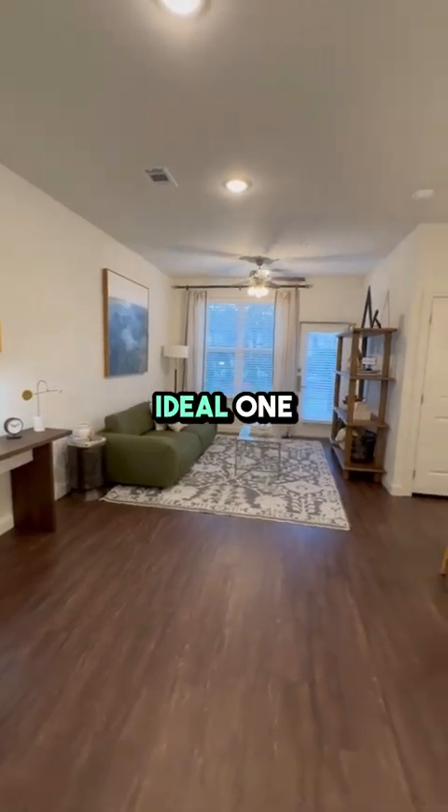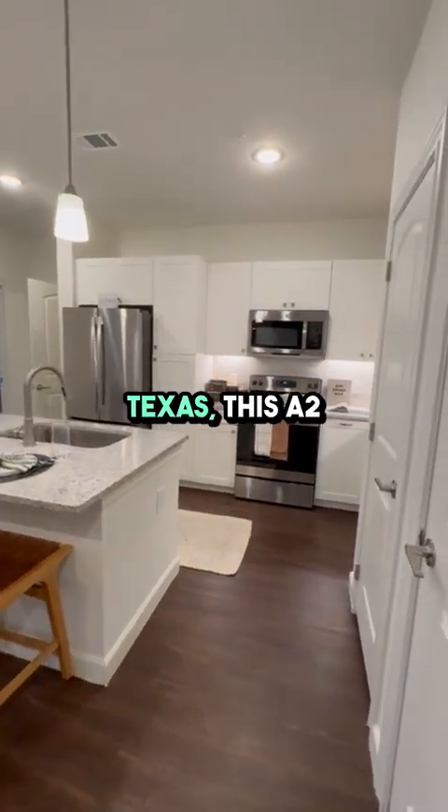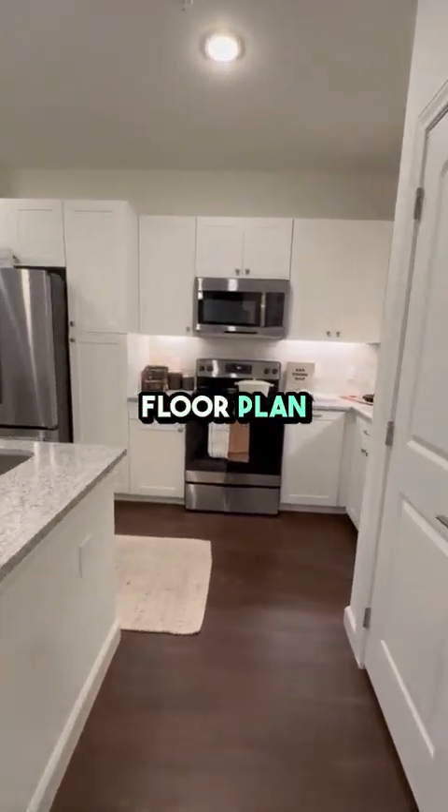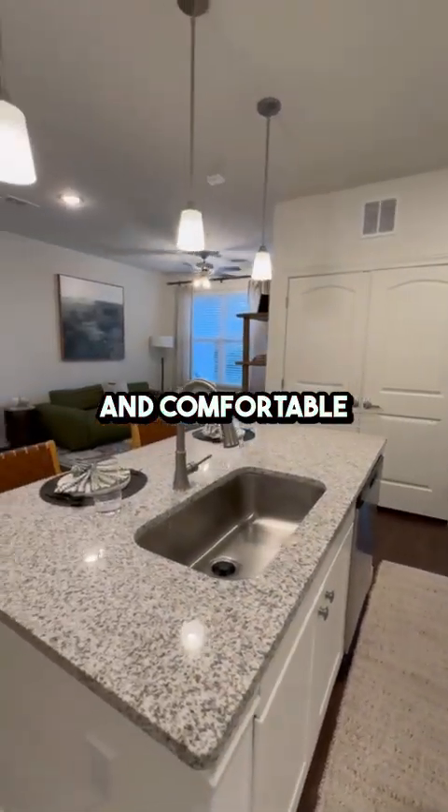Welcome to Grove East, where your ideal one-bedroom, one-bath apartment awaits. Nestled in Humble, Texas, this A2 floor plan offers between 785 and 808 square feet of stylish and comfortable living space.